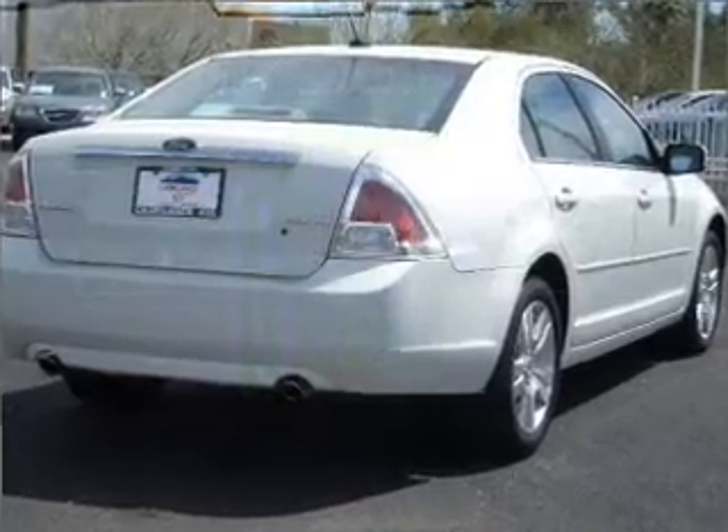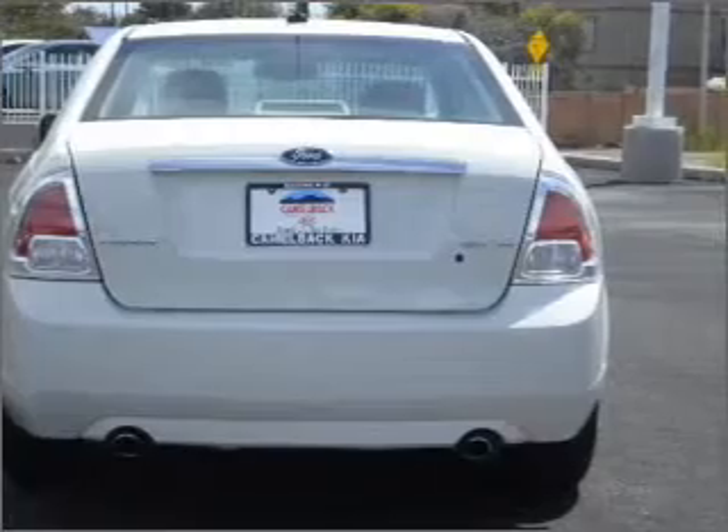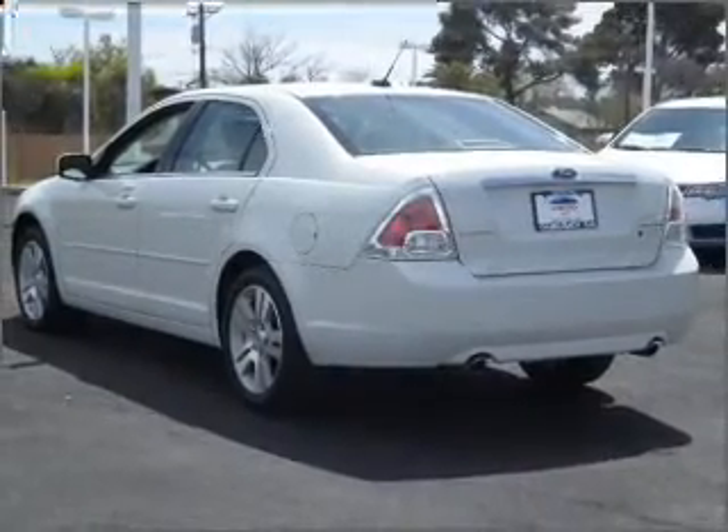With a solid six-cylinder engine that responds smoothly to its six-speed automatic transmission, premium wheels give a more luxurious look. Treat yourself to a premium sound system, and brake safely with the anti-lock braking system.